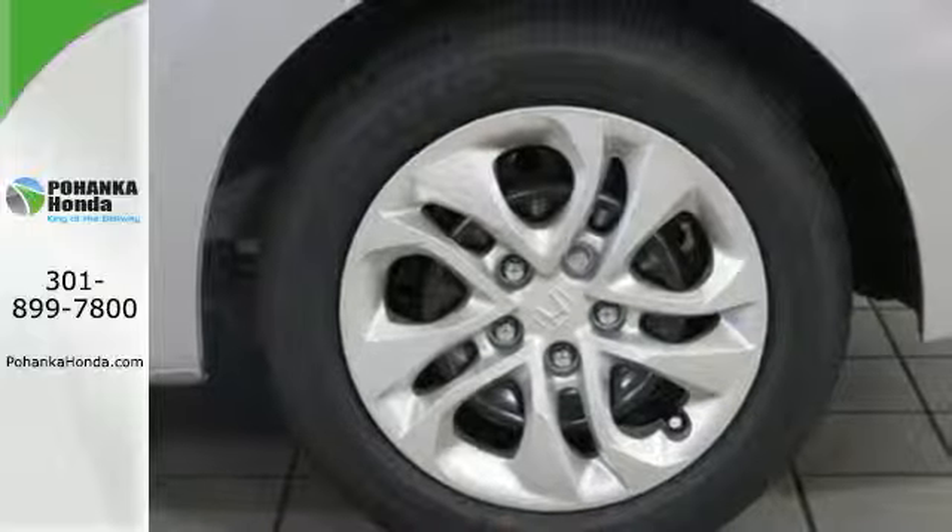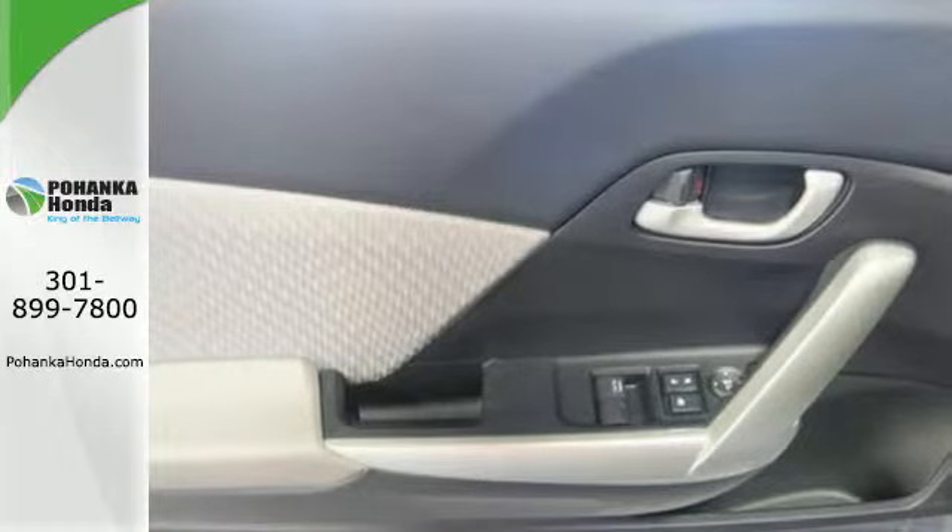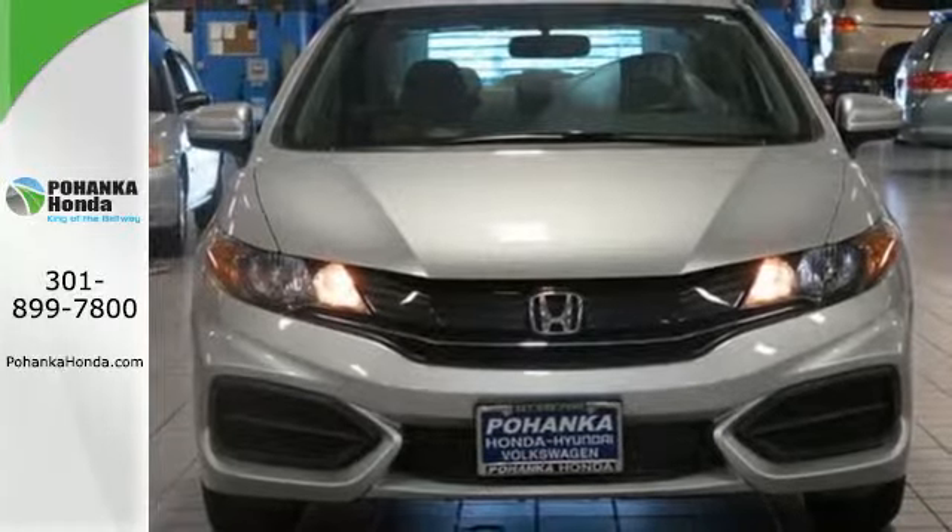Plus, you'll enjoy the remote keyless entry, steering wheel audio controls and much more. Enhance your driving experience with this Civic. Drive yours home today.